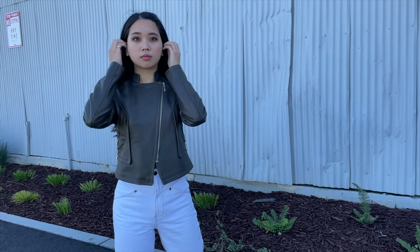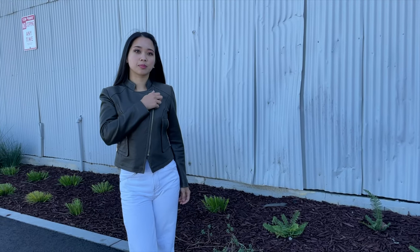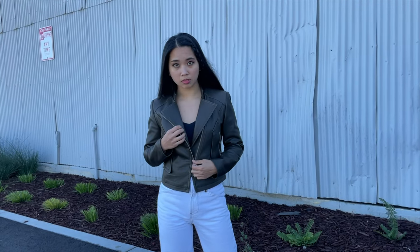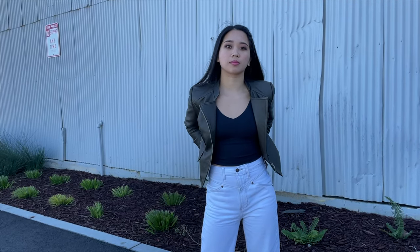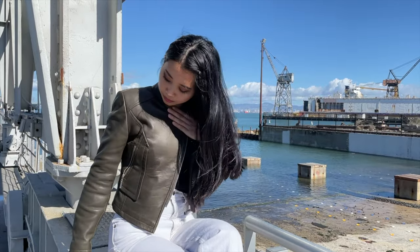Here's another jacket I got from the South Bund Fabric Market in Shanghai for $80. It has a diagonal asymmetric zipper and a mandarin collar, and I think it looks cool zipped up and unzipped. I chose to go with a dark olive green color because I think it makes the jacket look dressier and more formal. I also asked for this jacket to be made to a cropped length, and I think it pairs well with the high-waisted white jeans.